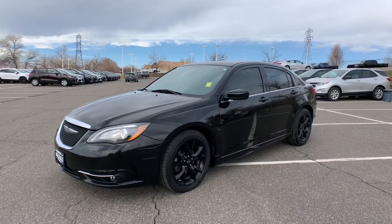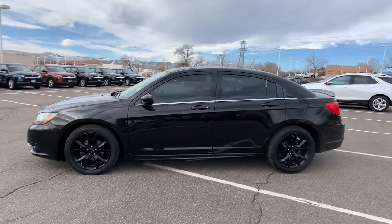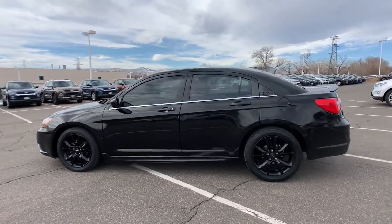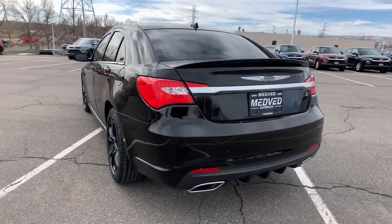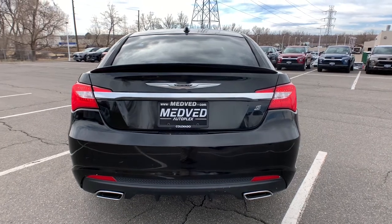Look no further than the 2014 Chrysler 200. With less than 110,000 miles on the odometer, this vehicle stands out from the rest. This vehicle delivers the best of sporty styling and modern efficiency. Confidence comes standard thanks to driver-focused design, state-of-the-art safety features, and a premium feel.